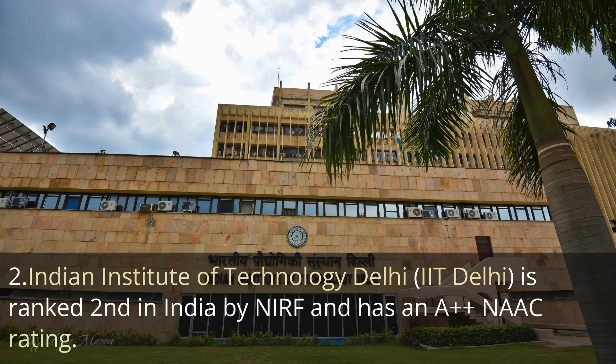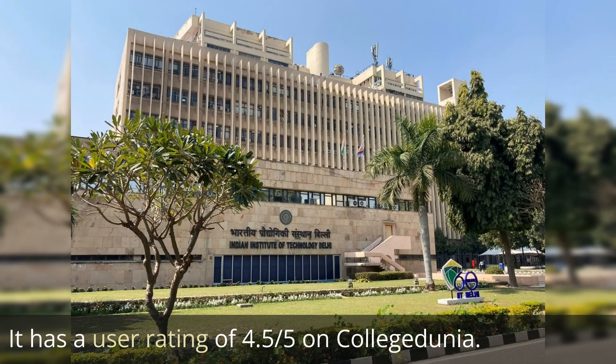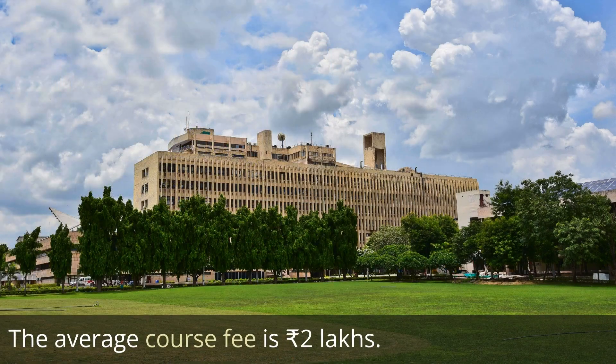The next one is Indian Institute of Technology Delhi, IIT Delhi, ranked second by NIRF and has an A++ NAAC affiliation. It has a user rating of 9 out of 10, i.e. 4.5 out of 5. The average course fee is 2 lakh rupees.